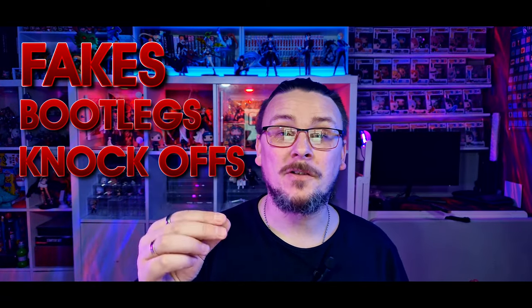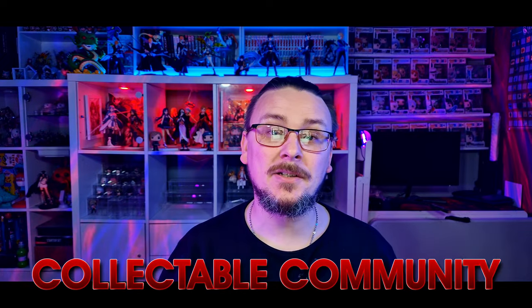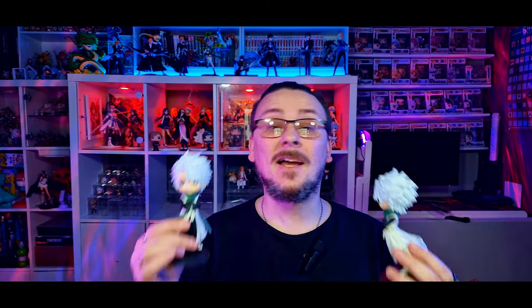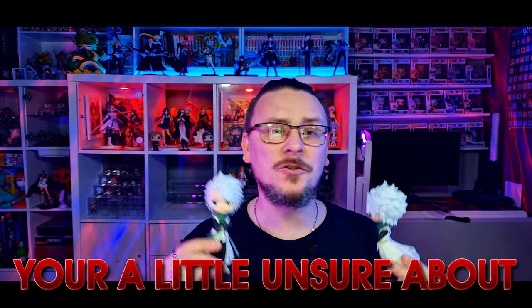Fakes, bootlegs and knockoffs are available for almost any product, and in the collectible community these can be found in abundance. My new figure obsession, QPosket kits, are no exception, and I've managed to find some unofficial versions in order to show you what to look out for when buying from websites that you're a little unsure about.